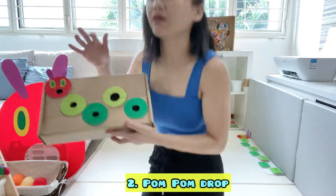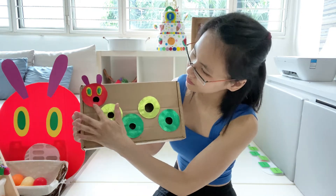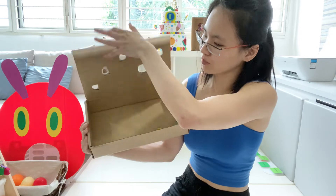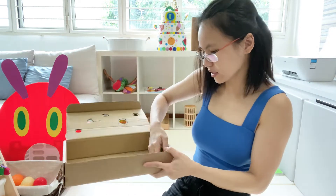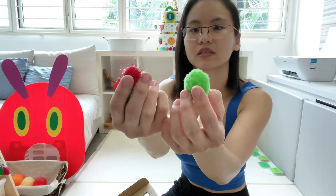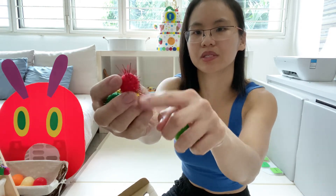The next activity is this one — a box which I've recycled. I made a caterpillar on it and cut some holes. If you open it, there are pompoms inside. They are of different sizes and different textures. This one has some stuff on it.